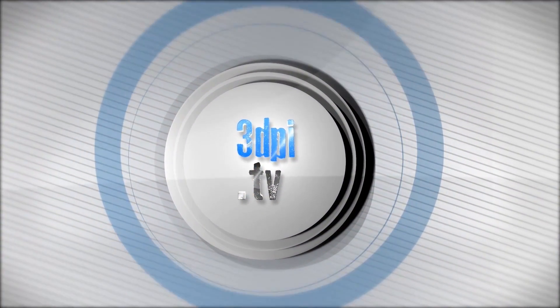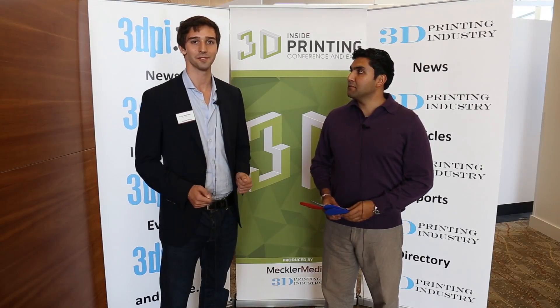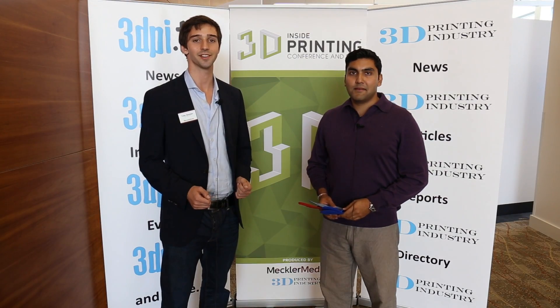Welcome to 3D Printing Industry News, brought to you by 3D Systems. Hi, this is Tyler Besser here at Inside 3D Printing Santa Clara.